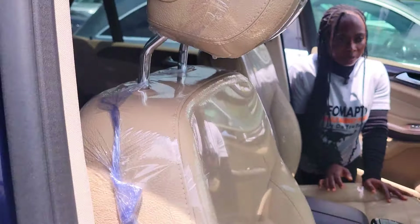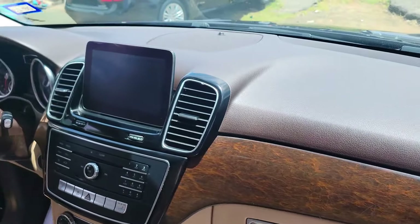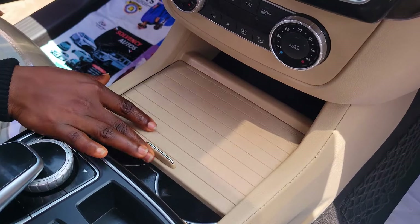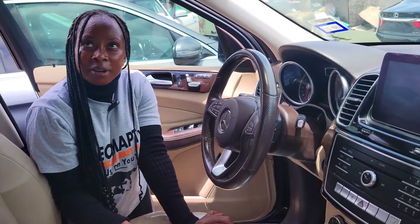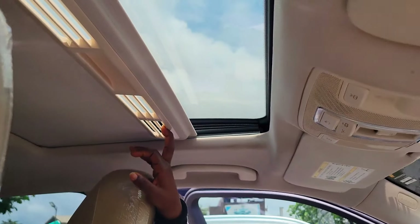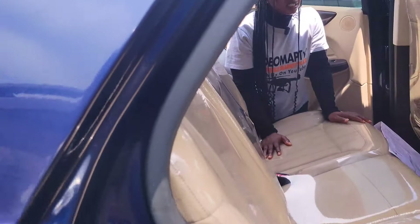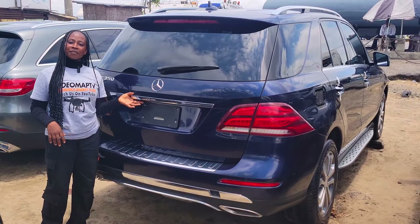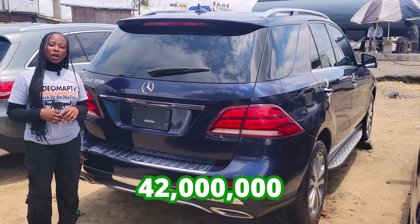This is a foreign used Mercedes GLE 350 2017 model, V6 engine, with a ventilated leather seat interior. Clean dashboard, factory-fitted AC, reverse camera, sound system, automatic transmission, two cup holders, central console, mouse, control buttons on the steering, and an open roof. Backseat view — it has three headrests.